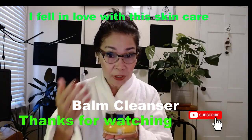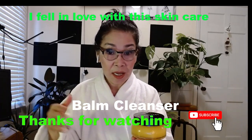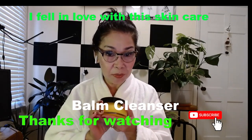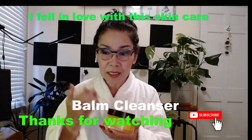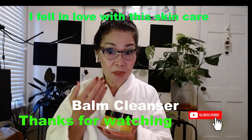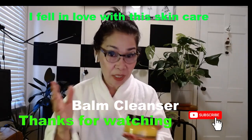I'm not promoting this product. I don't have any affiliation or compensation with this product. But when you experience something that really does something for your skin or how you feel, I'm very proud to share it.